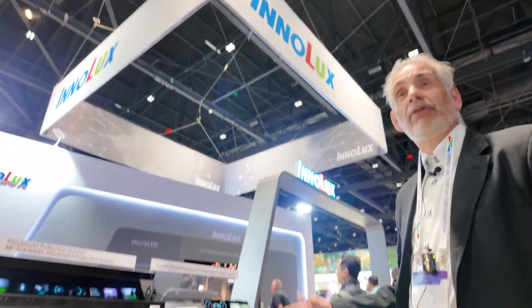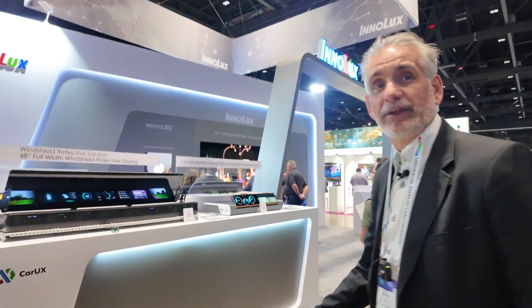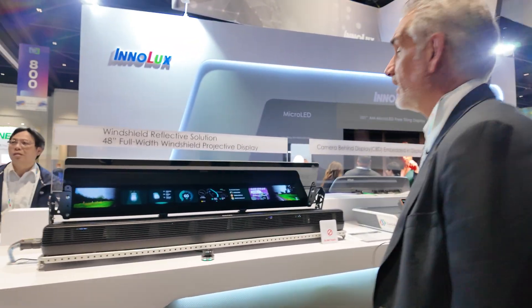Hi, I'm Rai Krimen from CarUX and today I will present our demonstrators which we have at the SID.